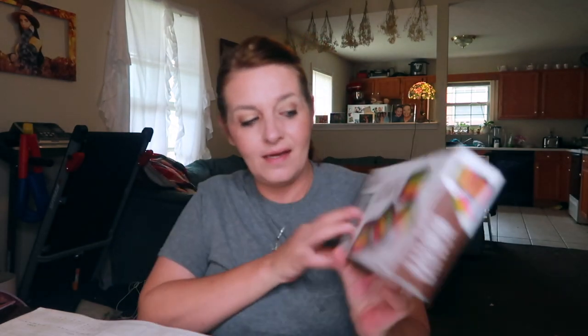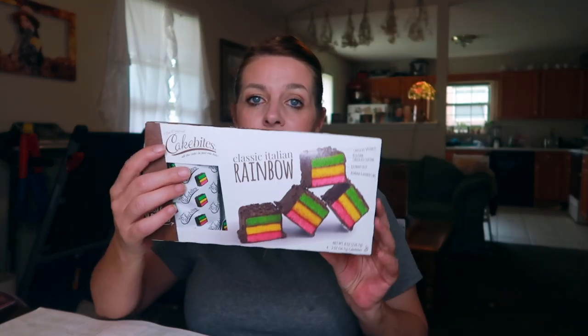Another little treat I found are these classic Italian rainbow cake bites. They have chocolate sprinkles, rich dark chocolate coating, raspberry jelly, and almond-flavored cake. When you open them up you smell them instantly — they remind me somewhat of a macaroon with the almond taste to it. You get three in a little pack. They are delicious and I only ate one! I found them at my local Kroger and I'm definitely getting more next time. Such a good little treat.